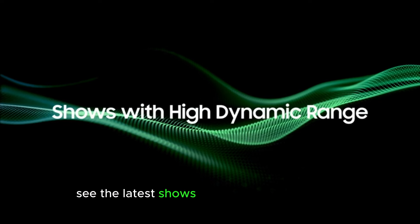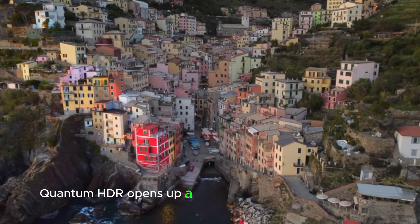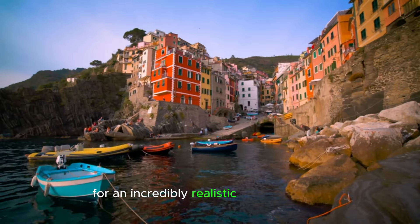See the latest shows with high dynamic range. Quantum HDR opens up a wider range of color and contrast for an incredibly realistic-looking picture.